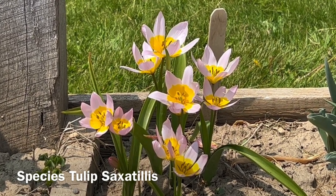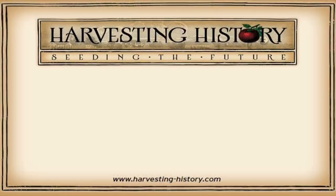If you have enjoyed this video, please come to our website, www.harvesting-history.com, where you can purchase heirloom, non-GMO vegetables, flowers, and herbs.